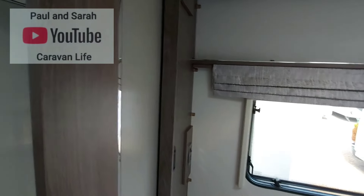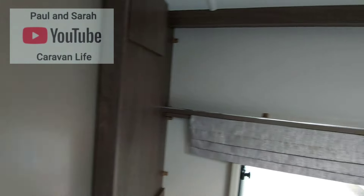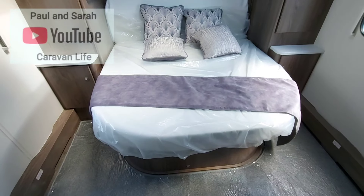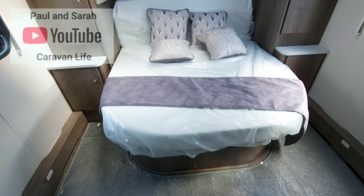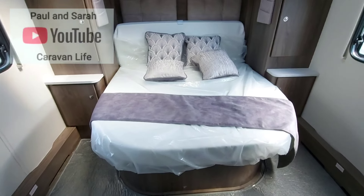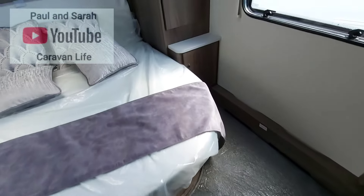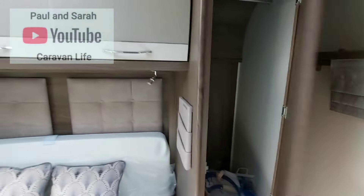Walking into the bedroom area, there's a place for a TV there. Lovely windows and a great color. The bed is currently in the day configuration — different to ours, which is fixed and always in the night configuration. It would be nice to be able to fold it away like this because it gives you this lovely space around the bed. And this is eight foot wide, so you get a lot of space around it. Great wardrobes.